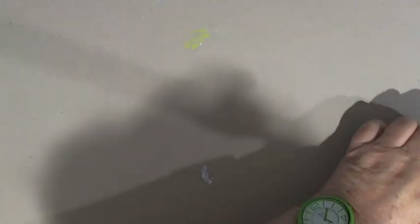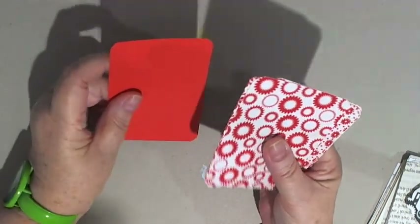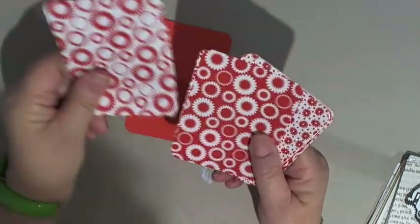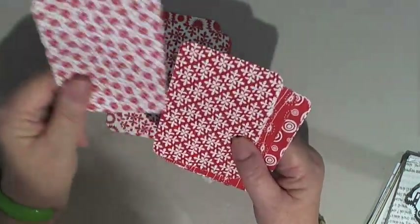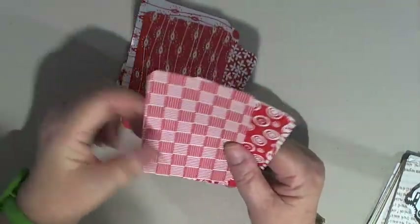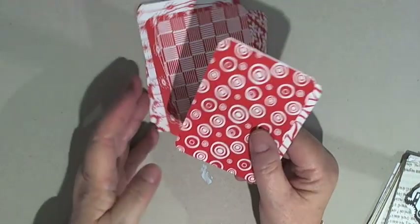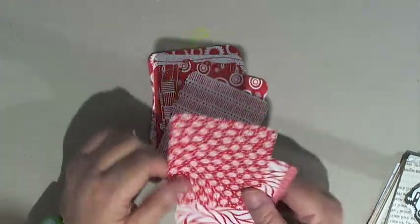So what I ordered from them was some journaling cards. The first set I got were red and white journaling cards — one set for $3. I think you were supposed to get 15 in this set. They're not as thick as I thought they might be, but that's no problem. They are great little patterns on them, great little prints.